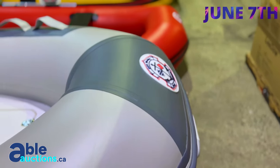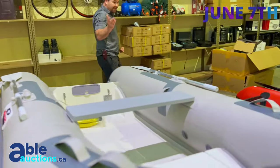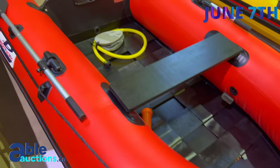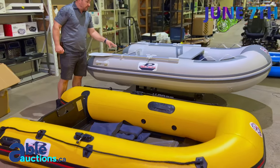We've got these brand new fiberglass bottom inflatable Great Pacific boats with the paddles, pump, everything with it. We've got the grey one, we've got the red one, we've got the yellow one. These things are absolutely brand new, only inflated.